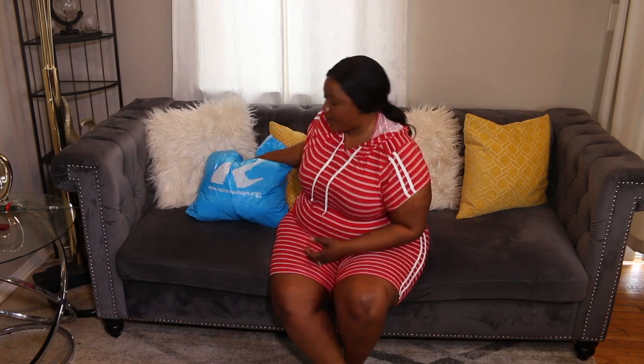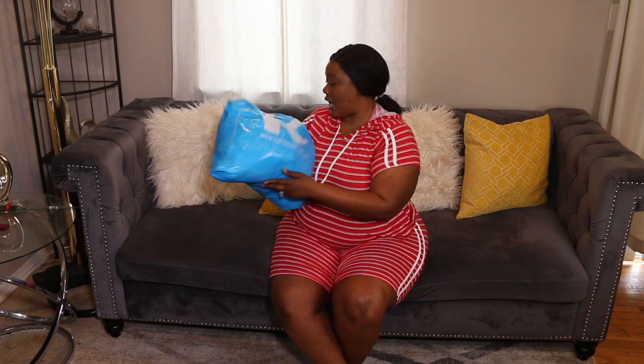Hi guys, welcome back to my channel! For today's video we're gonna be doing a try-on haul — we're trying on my Rainbow clothes. I got a few pieces from my local Rainbow shop, went straight to the sales section, and got some nice pieces for where I'm going. If you follow me on social media, you already know I'm out of the country right now.